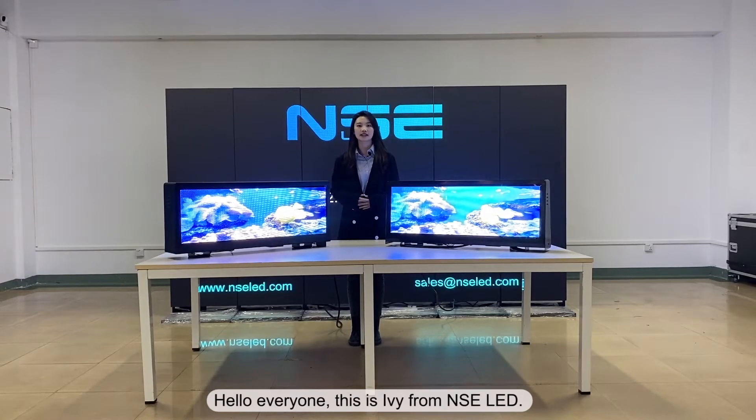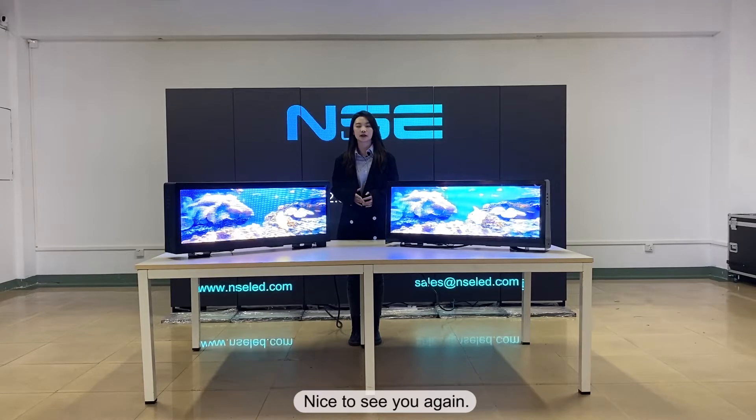Hello everyone, this is Ivy from NLCE LED. Nice to see you again.